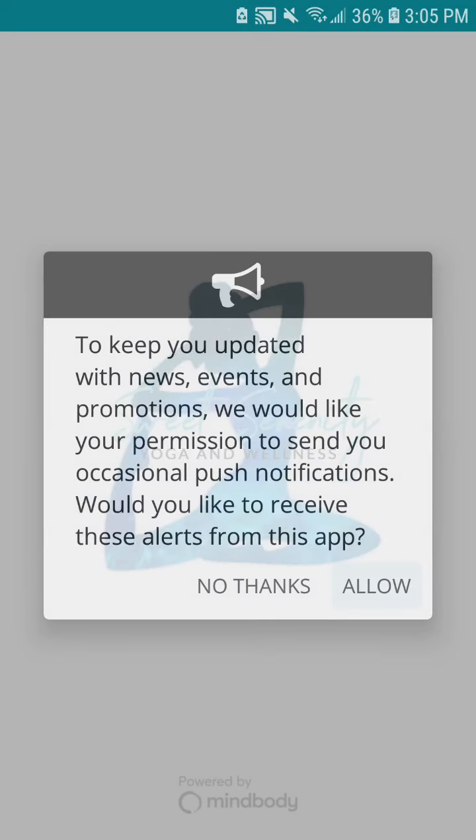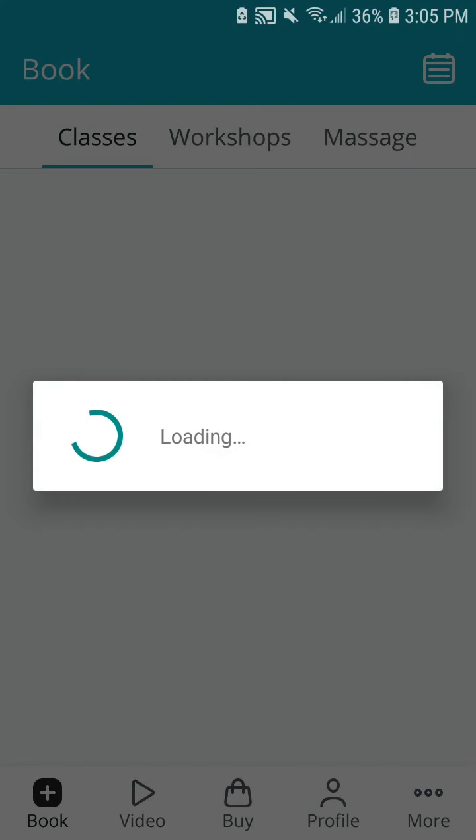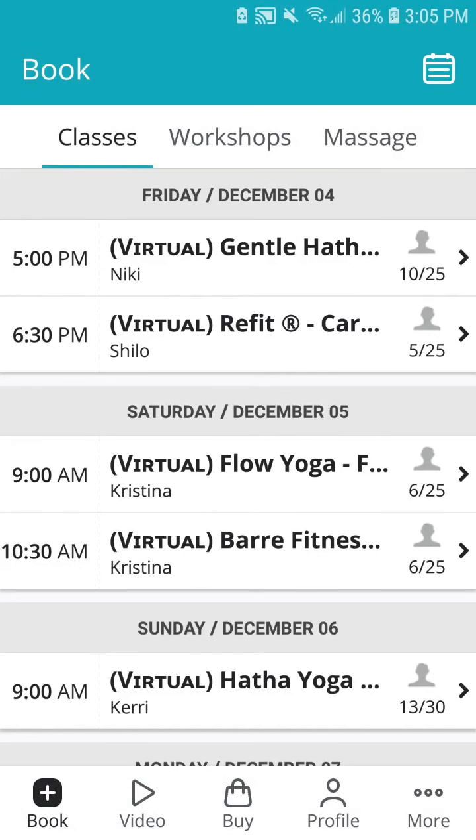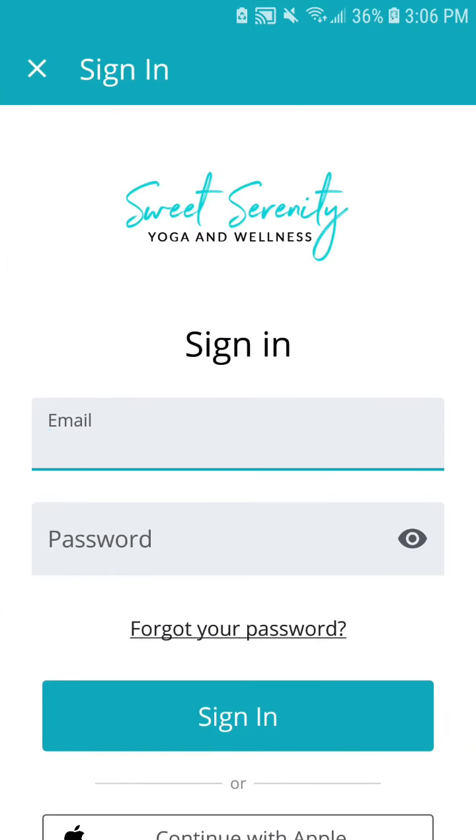Allow notifications if you want to receive them. You should now see everything listed: classes, workshops, massage, and at the bottom, video. It will prompt you to sign back in, as we cleared out the data and your app now has a fresh slate.